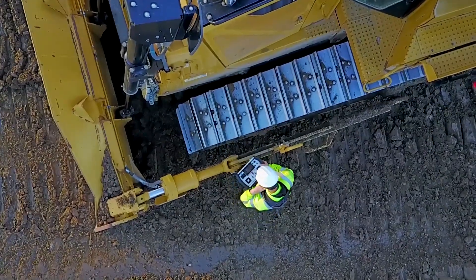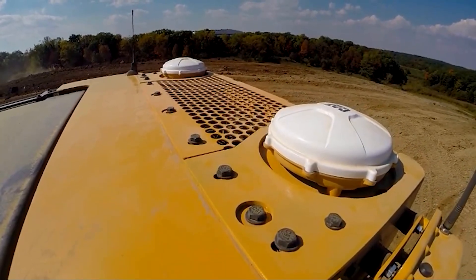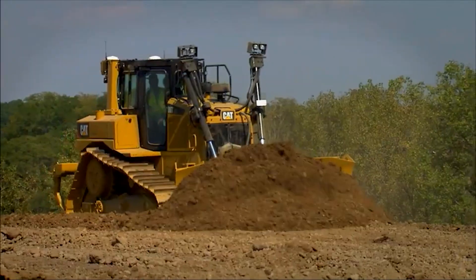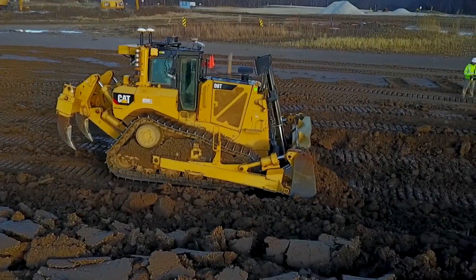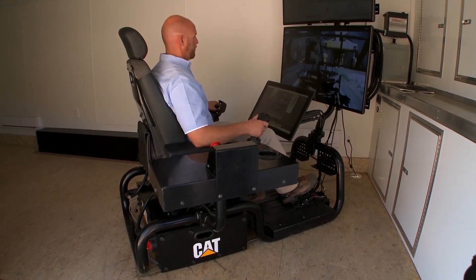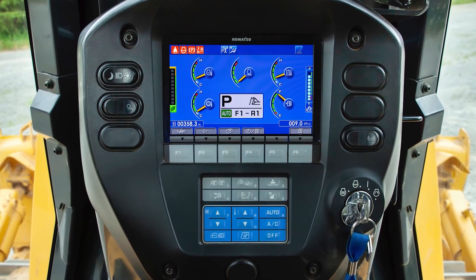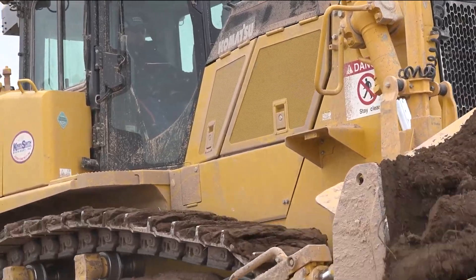The real superstar is Cat Grade with 3D — a factory-integrated system that automates the blade's movements to hit design plans with incredible accuracy, meaning fewer stakes and checkers on the ground. For 2025, Cat has introduced even more semi-autonomous features that can automate blade pitch and even control the ripper's depth automatically. Plus, with remote troubleshoot and remote flash, dealers can diagnose problems and update software without ever setting foot on your job site.